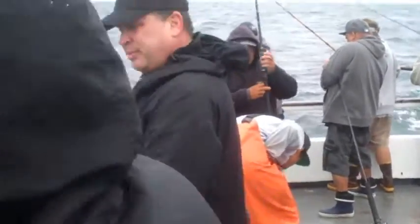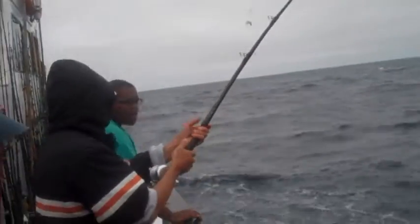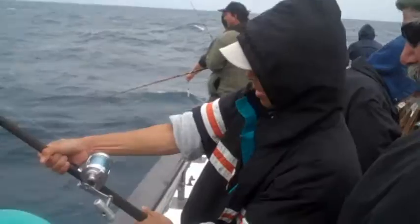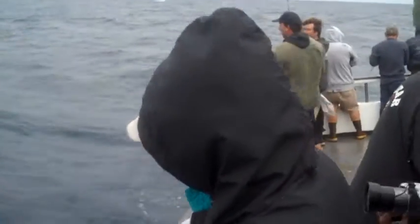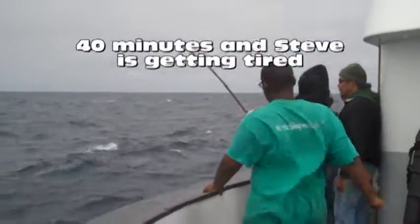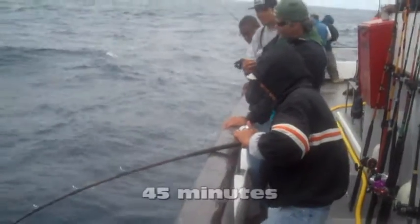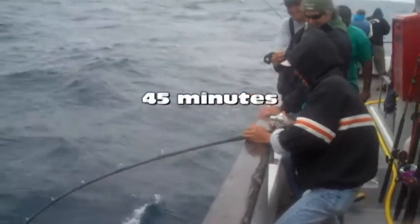As you can see, Steve hooked something awfully big that dragged him from the bow to the stern and back to the bow again. It was an epic battle and we were not sure what he had on the other end of the line. All we knew is that Steve was getting very, very tired as he started to kneel down and pray and use the rail as his best friend.